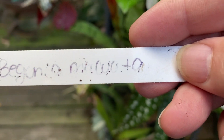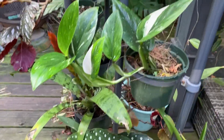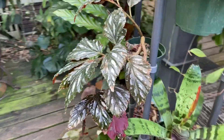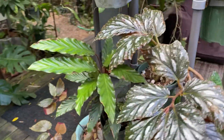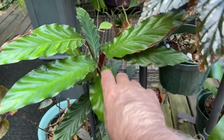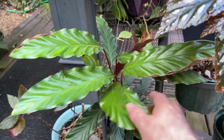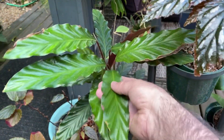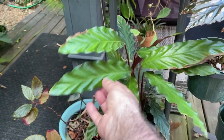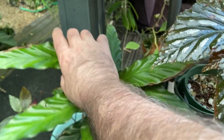This begonia — I can't pronounce it right now but I'll write it down in the comments. And this calathea a friend gave me doesn't look very interesting from the front, but the back side is like a nice velvet — it's really nice to feel — and it has a nice dark side as well. It seems to be doing really well.